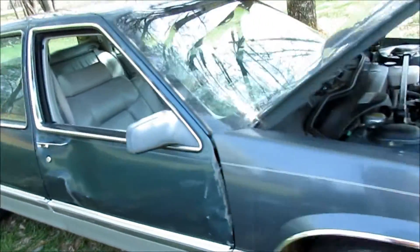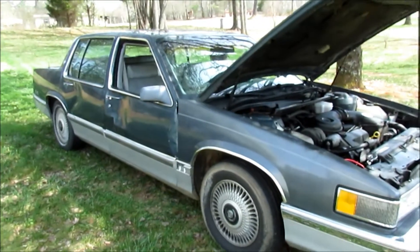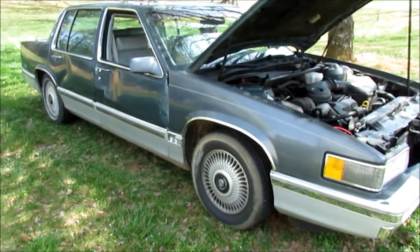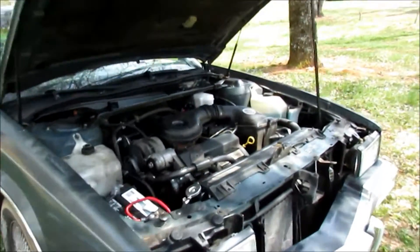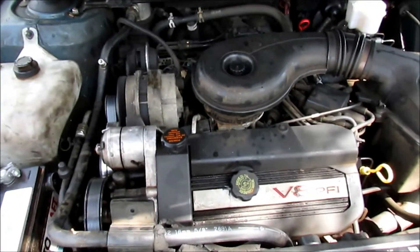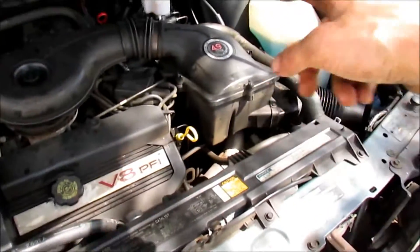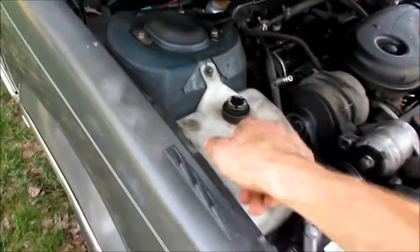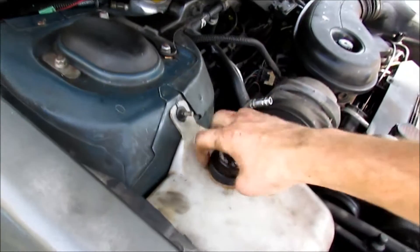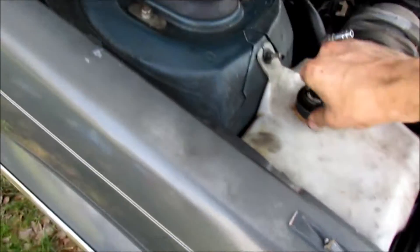This is the last update on the DeVille, pretty much, as far as working on it. We still got to clean it and I'll get some videos up after we detail it. The motor is running good, new batteries in there, new radiator in there, new hoses are on, and we're retaining water very well.